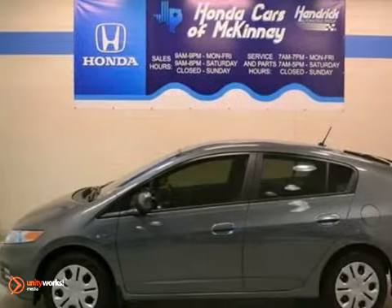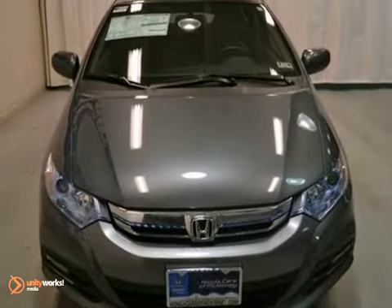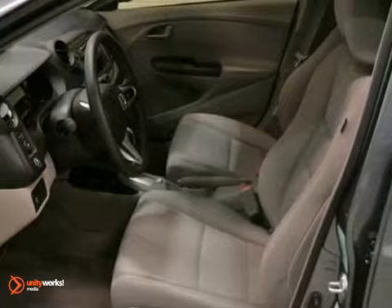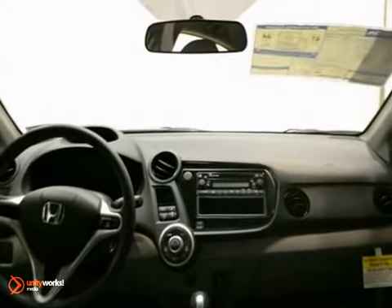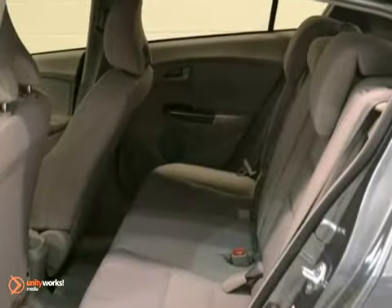Here's the 2012 Honda Insight. It is polished metal metallic with a gray interior. This vehicle has a lot to offer including a 1.3-liter four-cylinder hybrid engine, power mirrors and windows, and climate control. It also features multiple airbags, security system, and dynamic stability and traction control.